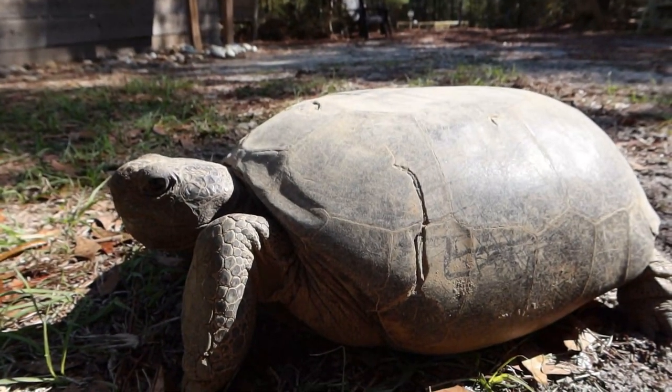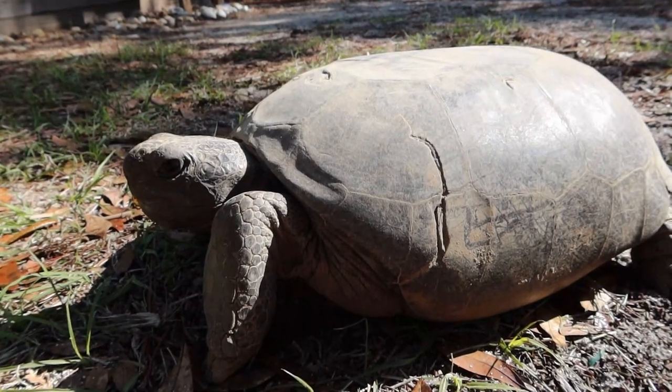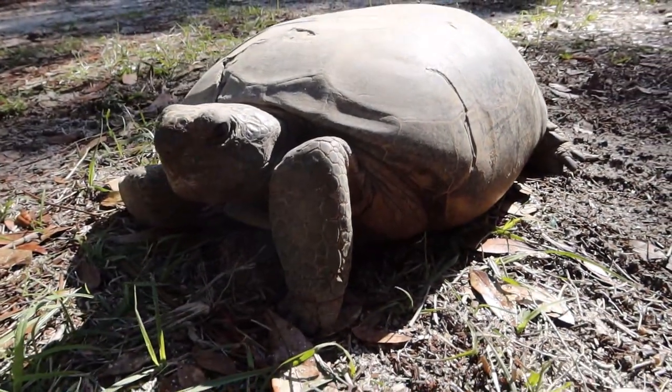Whenever they're done with their burrows, other animals can definitely use it — so it's not just shelter for them, it's shelter for over 360 other species. That's insane, so many animals that can benefit from one species. It's crazy how one animal out in the wild can be helping another without even knowing it.